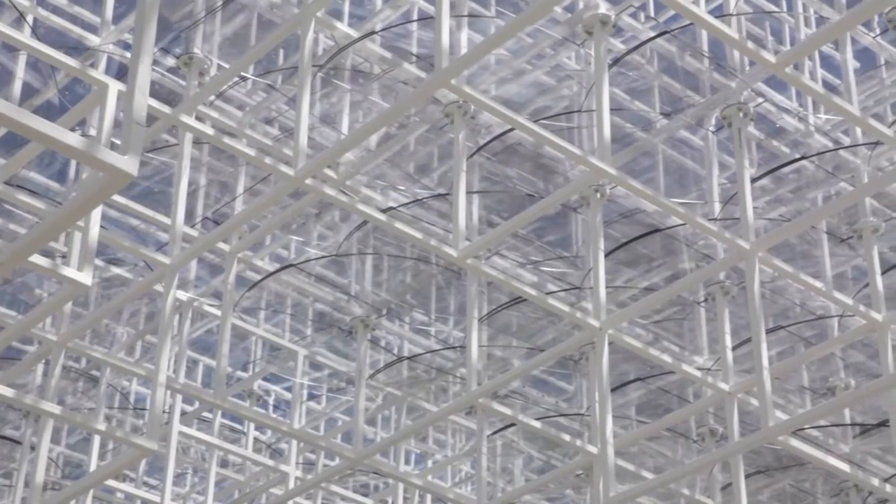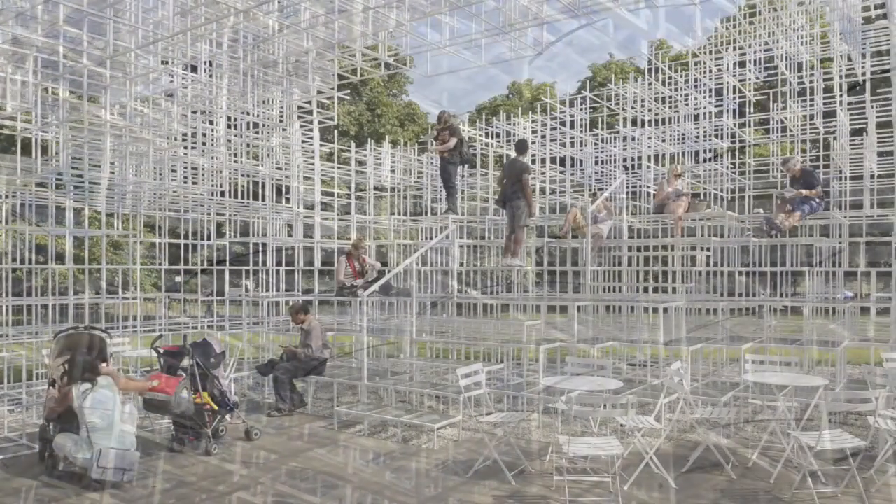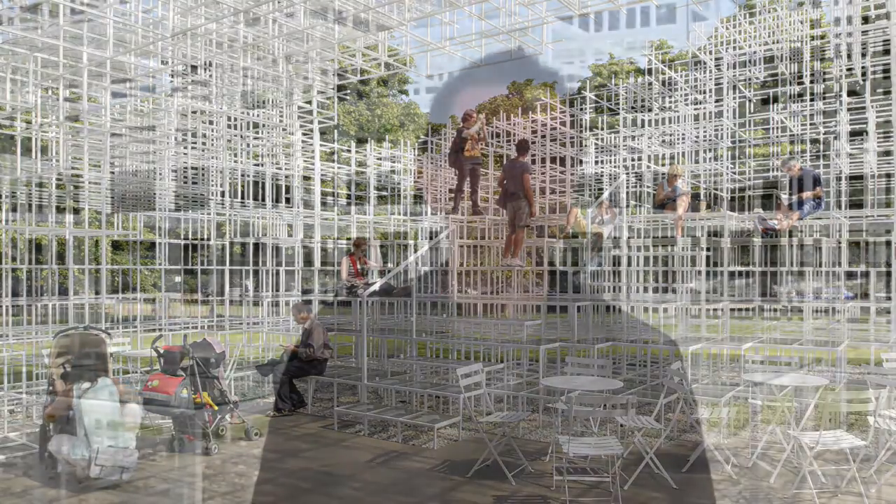This transparency is quite important for me, because you could feel the nature and the weather, the different climate, even from inside of the pavilion. Through this grid, we could get such transparency and a nice mixture of nature and architecture.